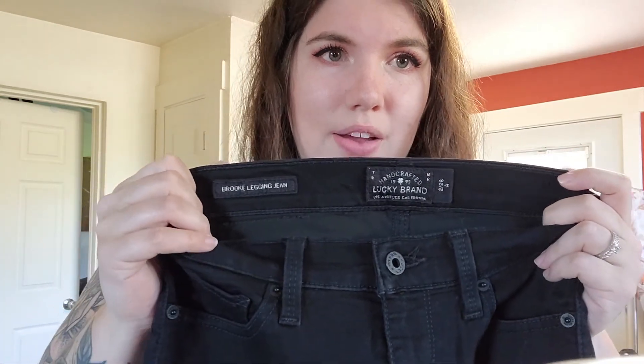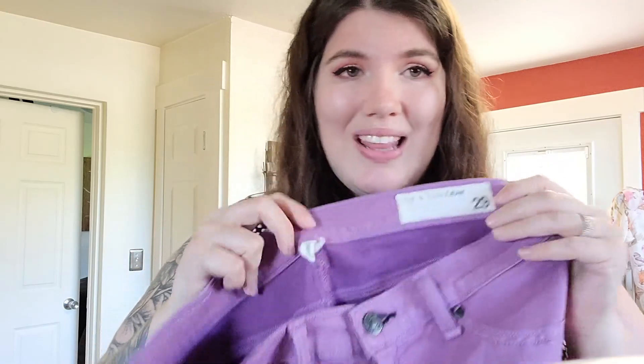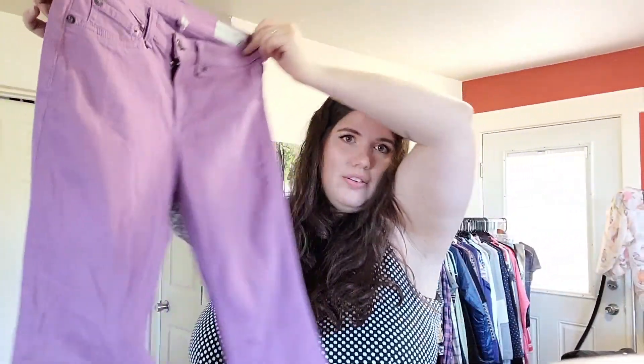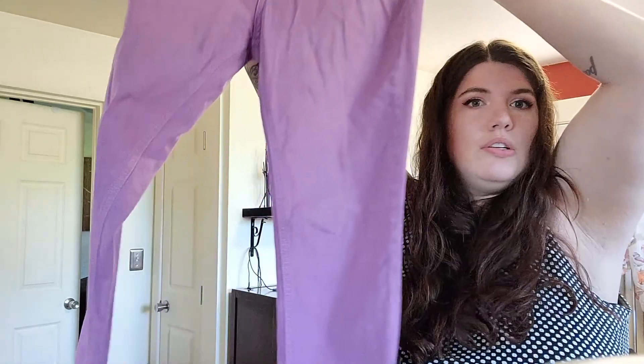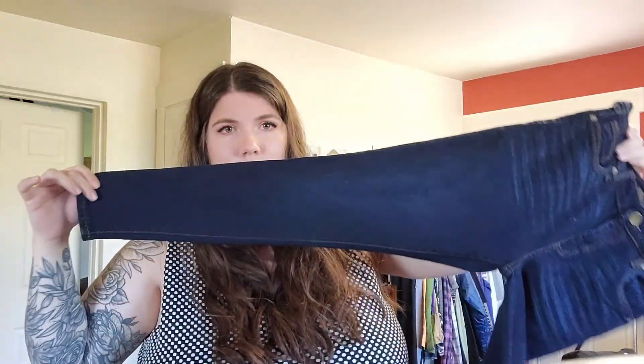These are a pair of Lucky Brand, size 2/26, ankle Brook legging jean in black. These need to be washed — there's something on them, but I wasn't going to leave them behind. Rag and Bone, size 29 — these are the legging jeans. There's a purple tinge on the front — very purple. These are Cup of McClaw, high rise ankle skinny, petite, nice dark wash.